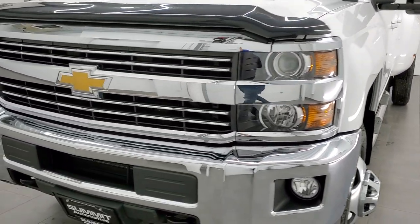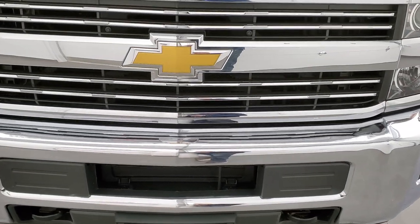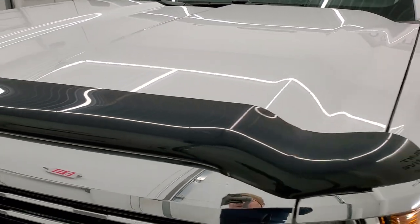We're going to go all the way around — underneath the hood, underneath the truck, inside the truck — and start it up in this video. Summit White is the color and we shoot our videos in 1080p, 60 frames per second.